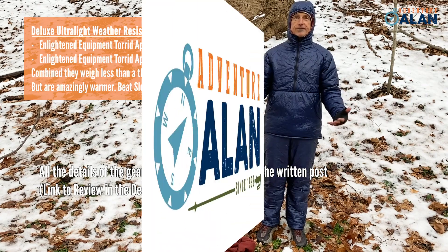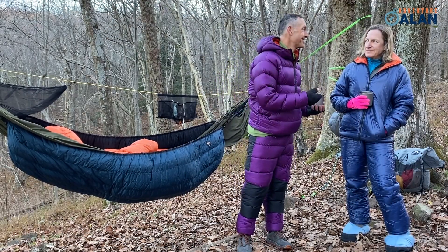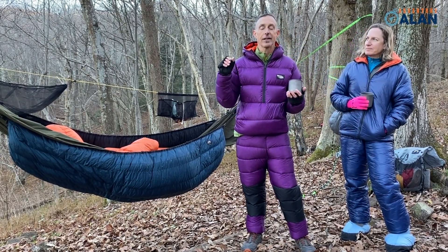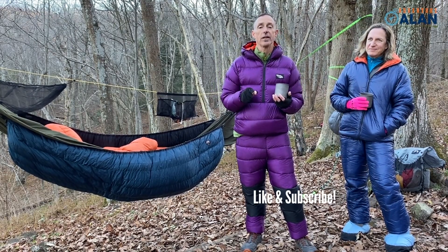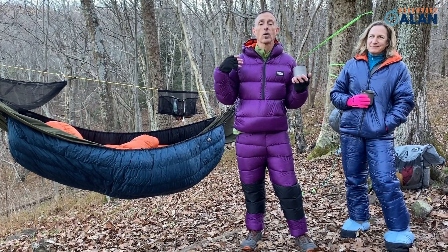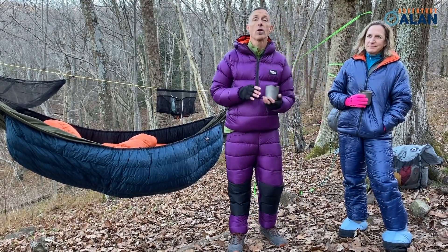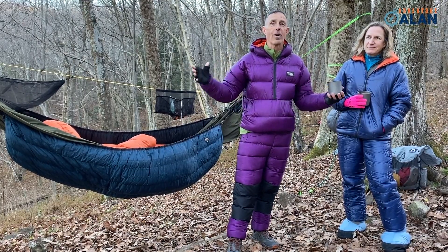This is Adventure Alan and Allison, hoping you found this video useful. Please like this video, follow the Adventure Alan channel, and click the bell to get notifications for all the great new content coming up. Thanks so much for watching.